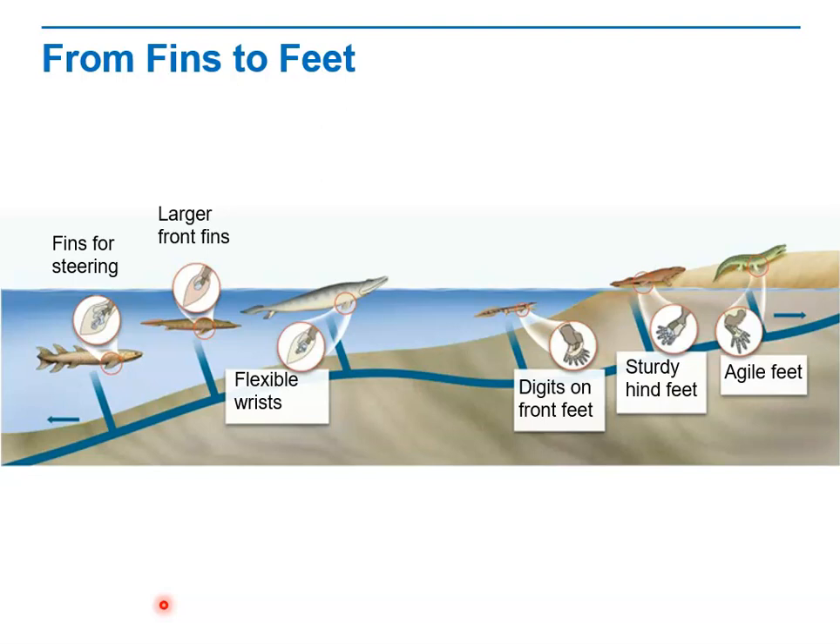Eventually chordates transitioned from water to land. The inset for each organism shows adaptations that illustrate the transition of lobe fins to limbs. Working from left to right, we start by naming the genus of each of these groups of animals, starting with Eusthenopteron. Eusthenopteron was an early bony fish that used its muscular front fins for steering more than for swimming.